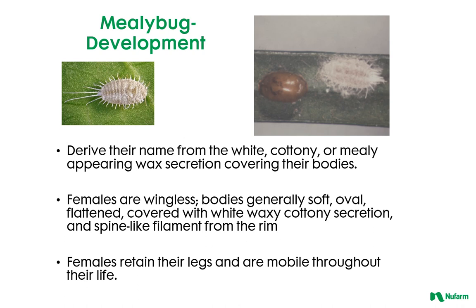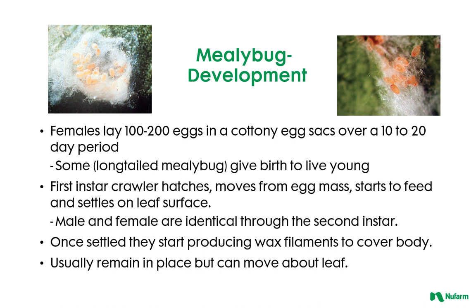Here are some basic facts on mealybugs. They are so named for the white cottony or mealy secretion that covers their bodies. Females are wingless and mobile throughout their lifespan, which can last an average of 88 days. Females can typically lay 100 to 200 eggs, but can be as many as 600, in a cottony egg sack over the course of 10 to 20 days.